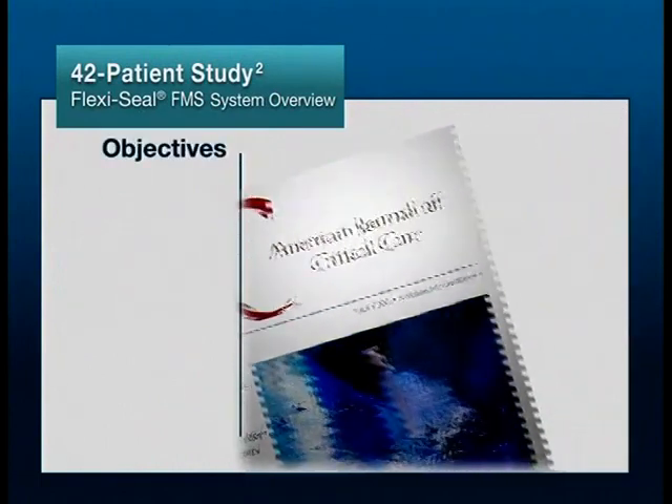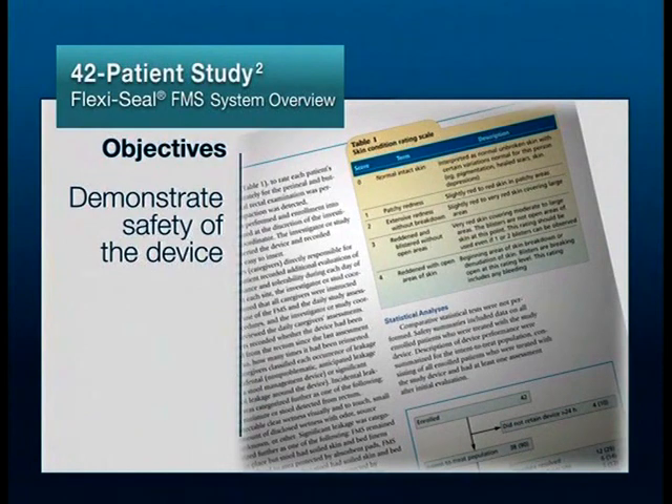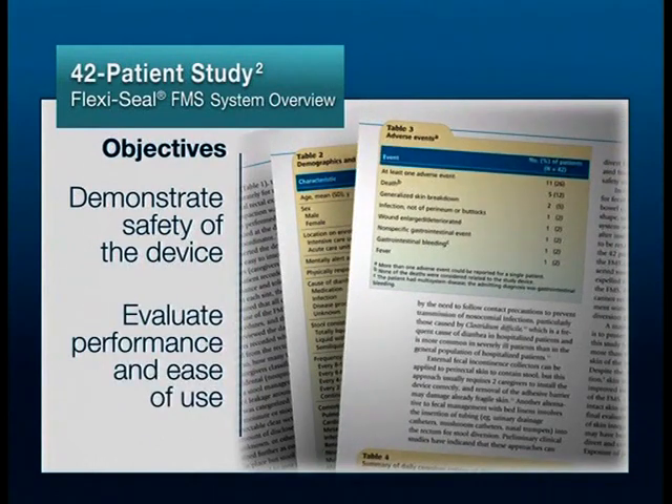The primary objective of the study was to demonstrate the safety of the device in hospitalized patients who were experiencing diarrhea and incontinence. Secondary objectives were evaluating FlexiSeal FMS performance and ease of use.